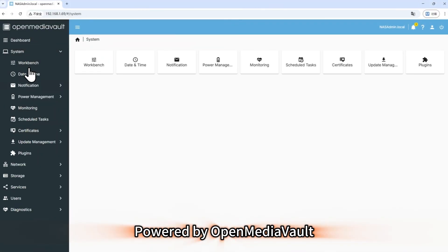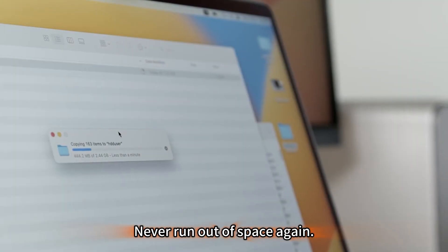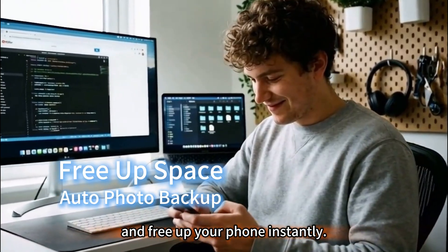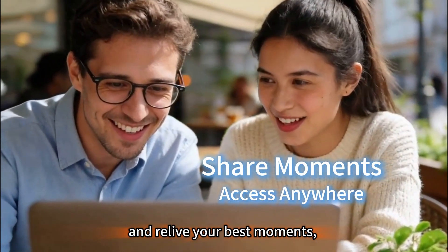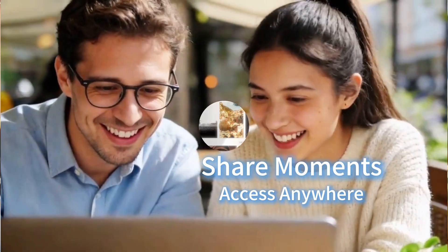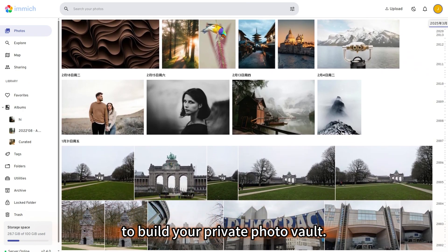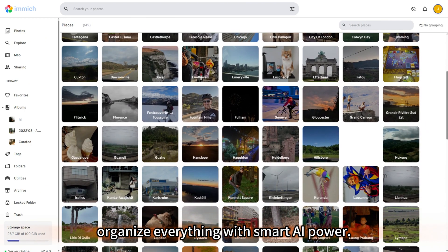Powered by OpenMediaVault — your data, your rules. Never run out of space again. Auto-back up your photos and free up your phone instantly. Catch up with friends and relive your best moments, no matter where you are.